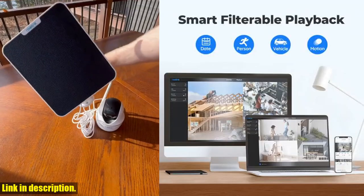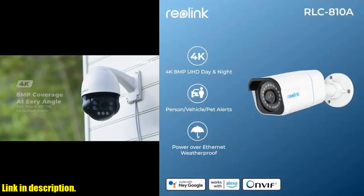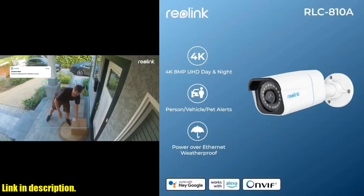allowing you to access live viewings and recordings from anywhere at any time. The camera is also incredibly versatile, with the option to save videos directly to an SD card.